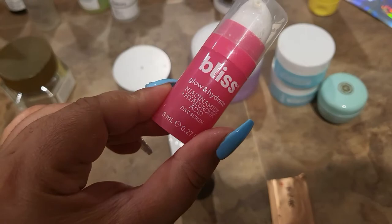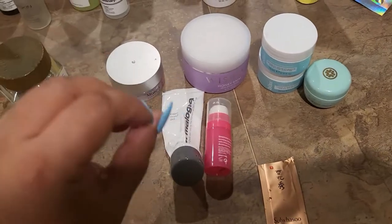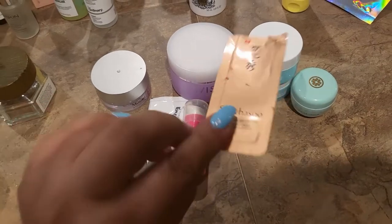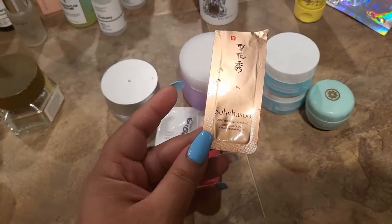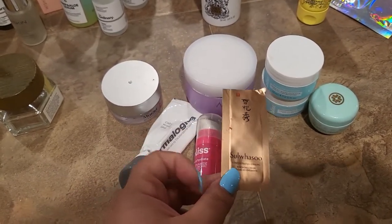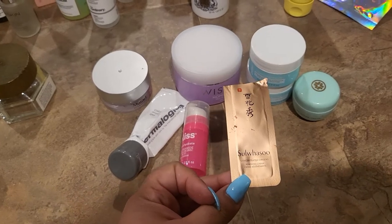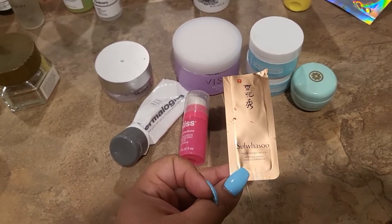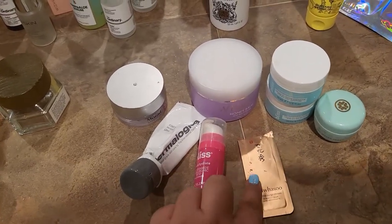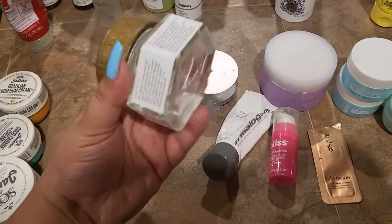I also used the Bliss Glow and Hydrate Niacinamide and Hyaluronic Acid Day Serum, which is kind of like a serum and cream combined — nice and hydrating. I also had a concentrated ginseng renewing cream that was absolutely amazing on my skin. I'm not sure I want to invest in it again because it's on the expensive side, but considering I only used it a couple of times, it really did leave an impact on me.